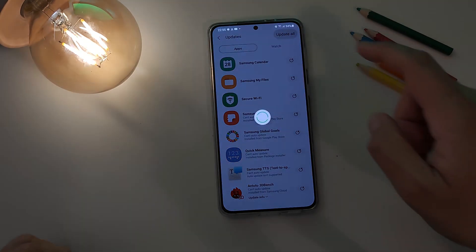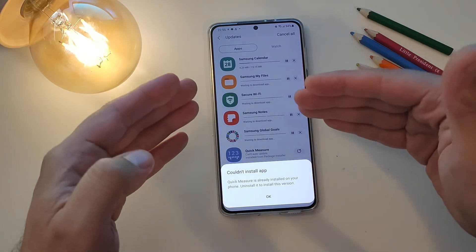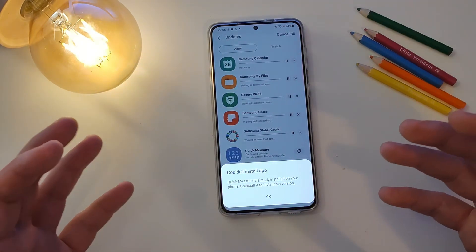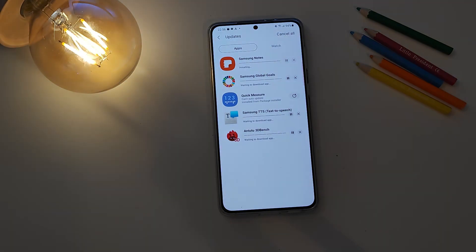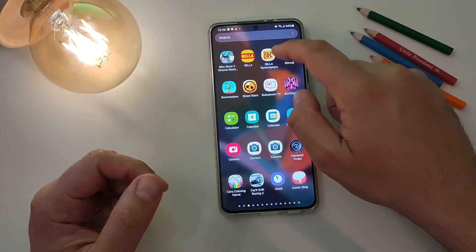All of that — I'm going to update right now by hitting the update all button, and then we are going to look at the new changes from Samsung My Files and from Secure Wi-Fi. Everything is now updated.